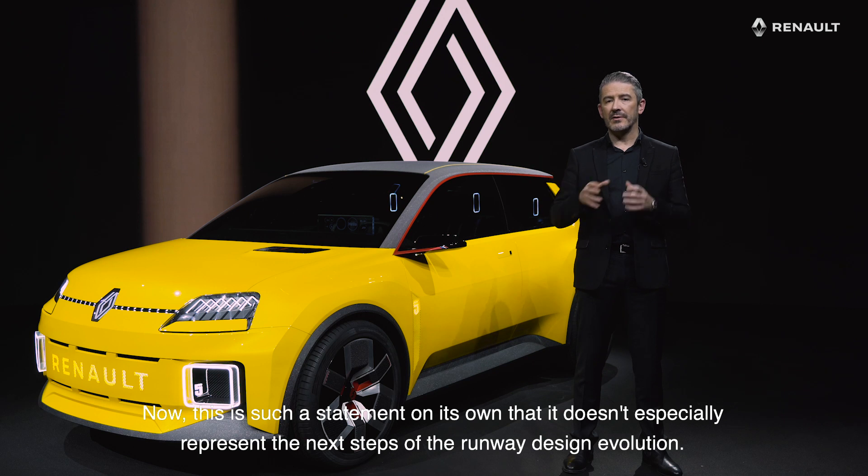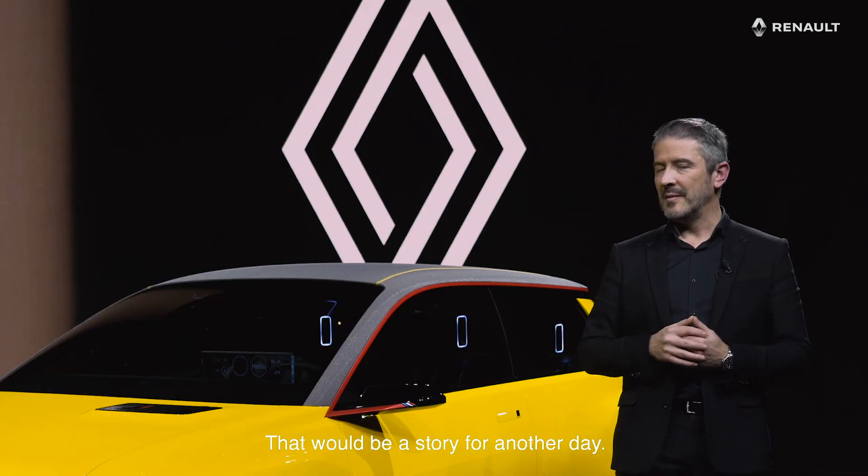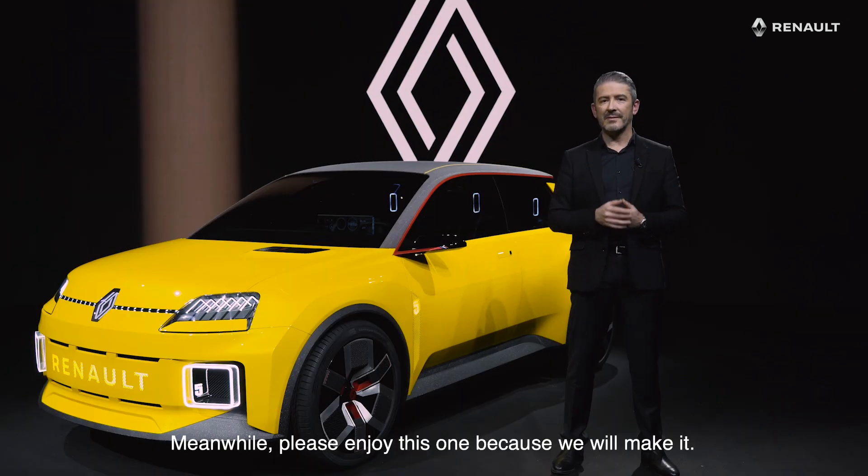Now, this is such a statement on its own that it doesn't especially represent the next steps of the Renault design evolution. That will be a story for another day, but meanwhile, please enjoy this one because we will make it.